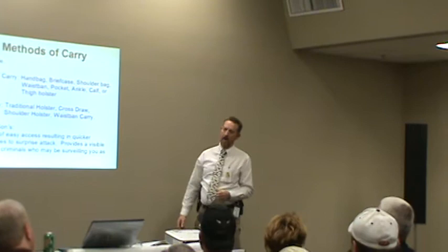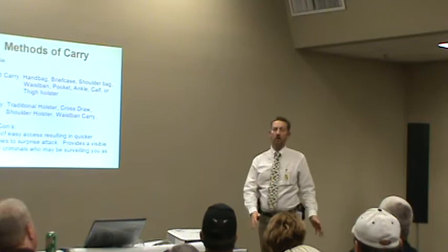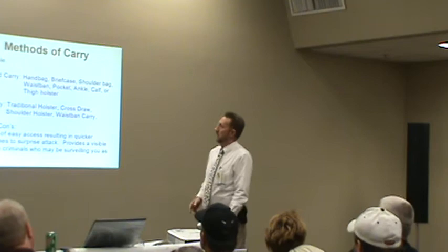Another method of carry is open carry. A lot of people went through life not knowing this was available to us — I was one of them, until I met Alabama Open Carry and Alabama Gun Rights. Now I know that's an option, and I choose to use that option every day, everywhere I go. Almost.